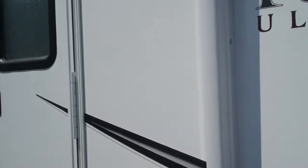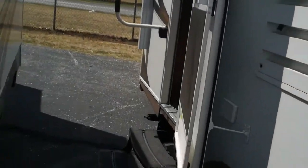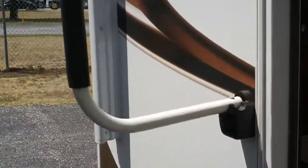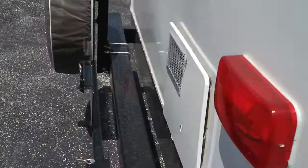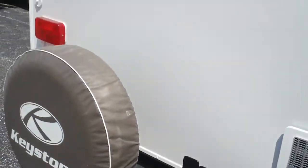Let's take a look around the outside here. Full pass-through storage, all aluminum frame, fiberglass skin, power awning, two entry doors, double step, fold away handrail, sling around barbecue grill and barbecue on the back, spare tire.